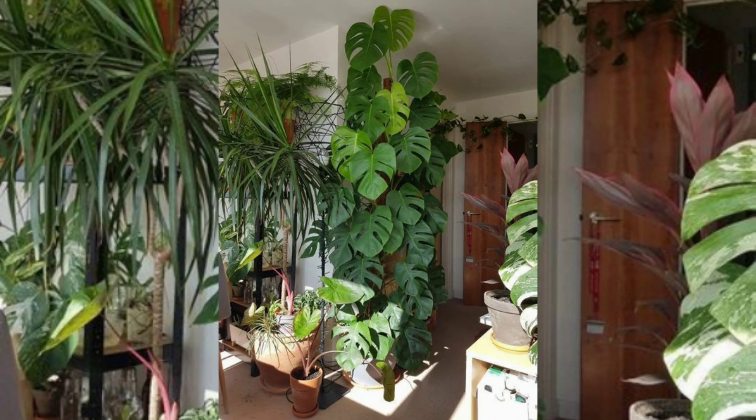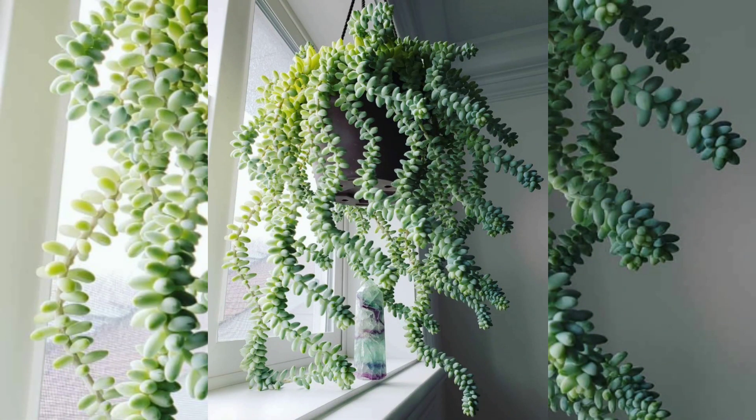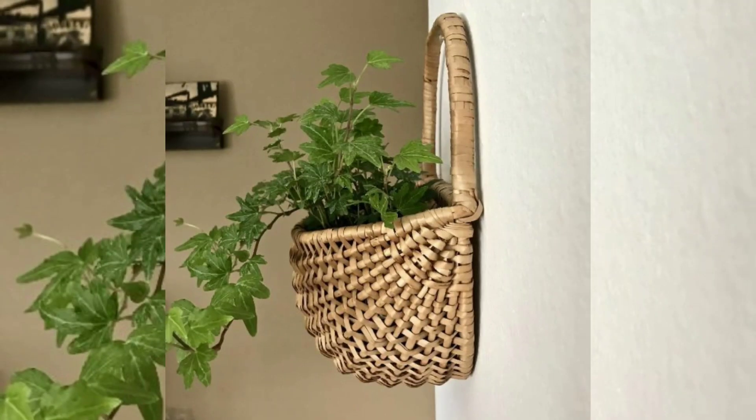Air purification: plants are natural air purifiers, and hanging plants are no exception. They help filter and cleanse the air by absorbing toxins and releasing oxygen. Hanging plants can contribute to improved indoor air quality, reducing pollutants and promoting a healthier living environment.